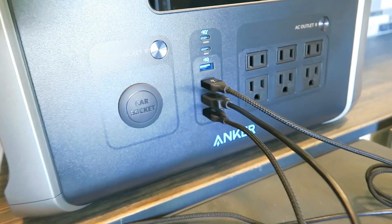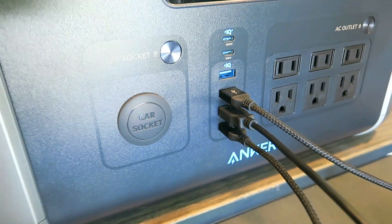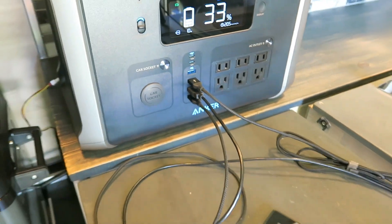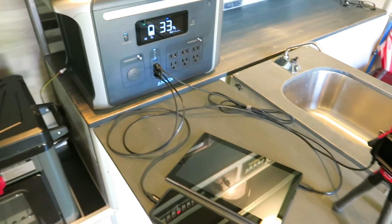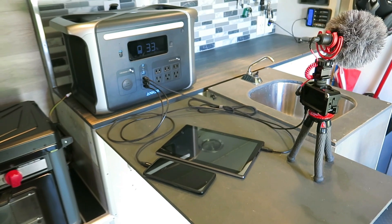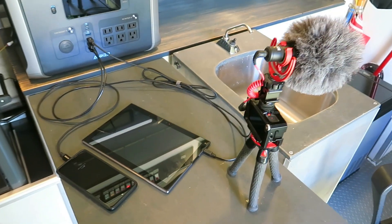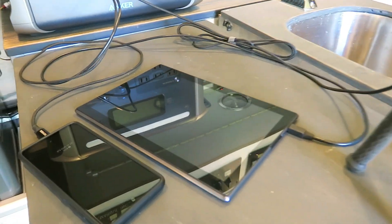That power saving mode is Anker's industry-first feature that prevents wasting power by automatically turning off the power station once all your devices are fully charged. That is a great feature.